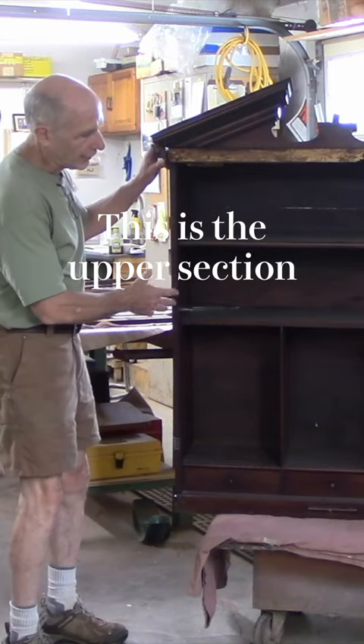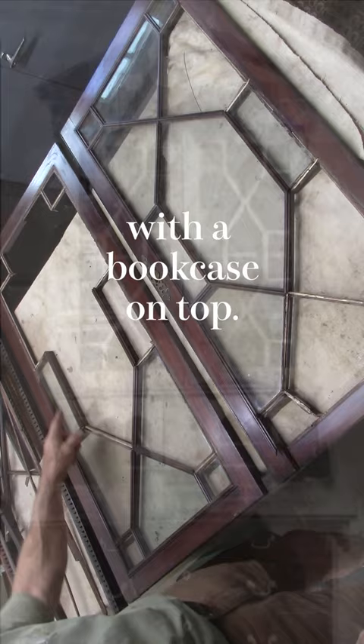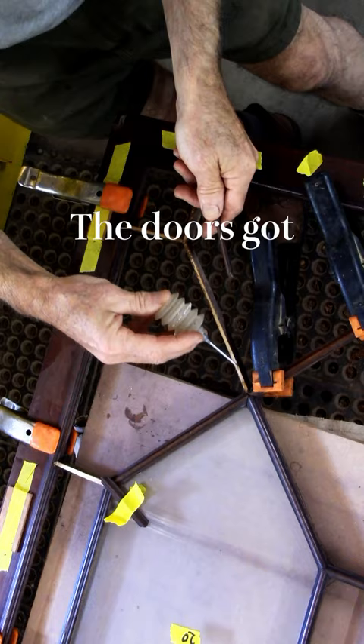This is the upper section of an antique desk with a bookcase on top. While it was being moved, the top fell forward and fell on the floor. The doors got completely bashed in.